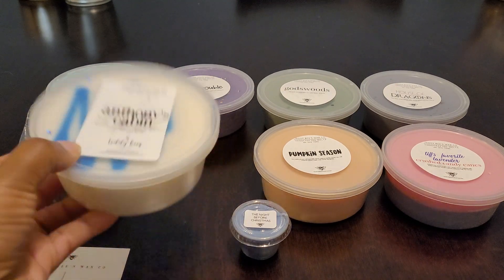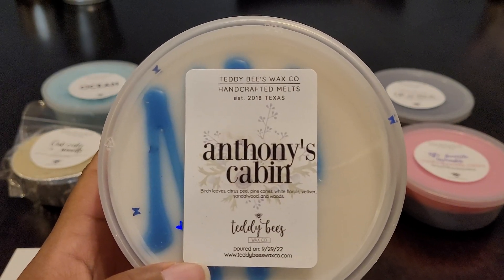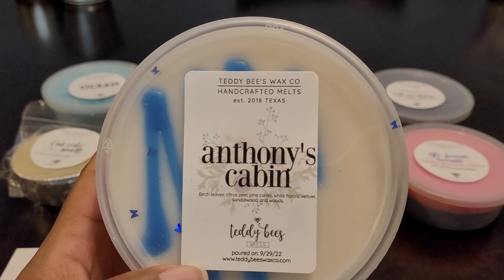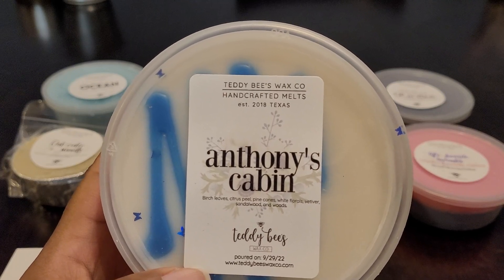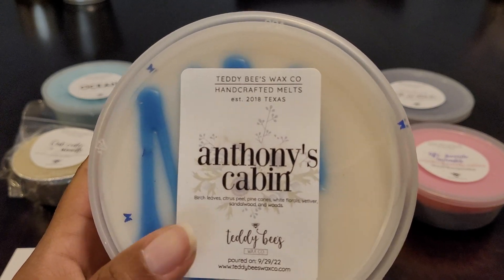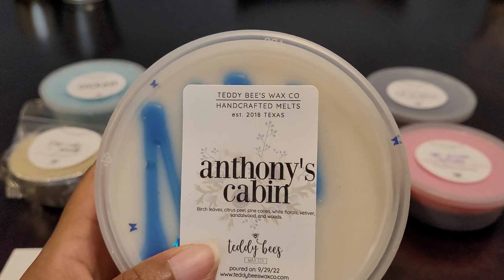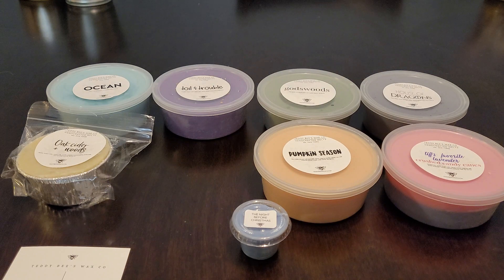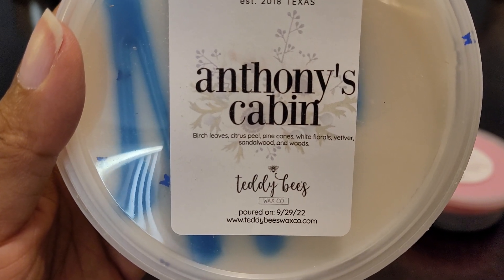Then I got one of my favorite scents - this is Anthony's Cabin. This blend was created in memory of Dawn, one of the members in the group whose son had passed away, so this scent was created in his memory. I love this blend. I was going to get it in a loaf but I still have some in my stash from previous pre-orders, so I figured I should be good. The scent notes are birch leaves, citrus peel, pine cones, white florals, vetiver, sandalwood, and woods.